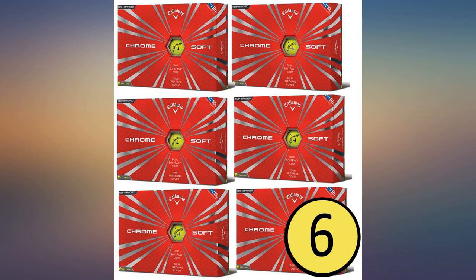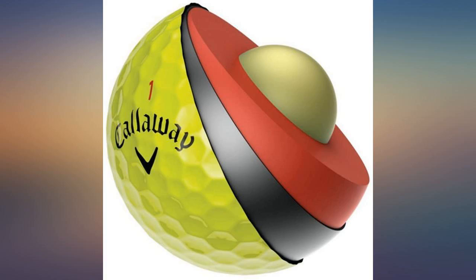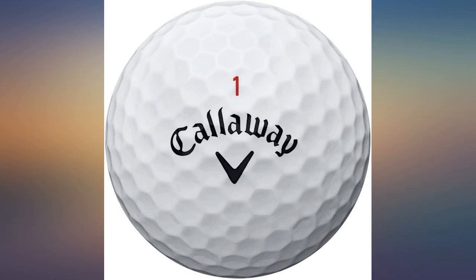Great ball around the greens and average distance from the tee. Very nice ball. Great around the greens and distance. I feel more confidence in my use of Callaway golf balls. Arrived right on time. Good visibility and great feel.